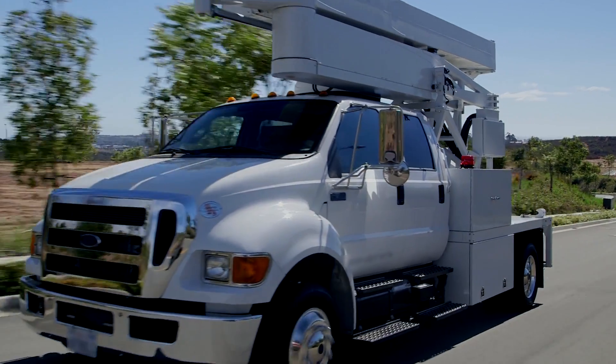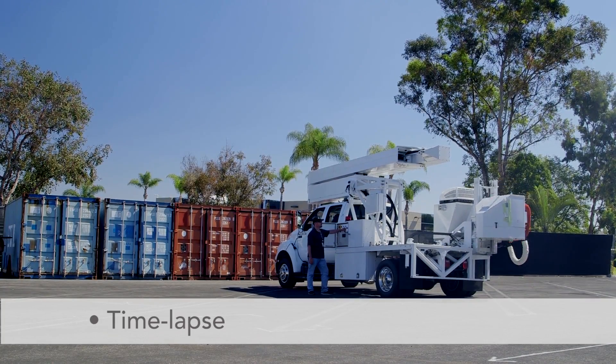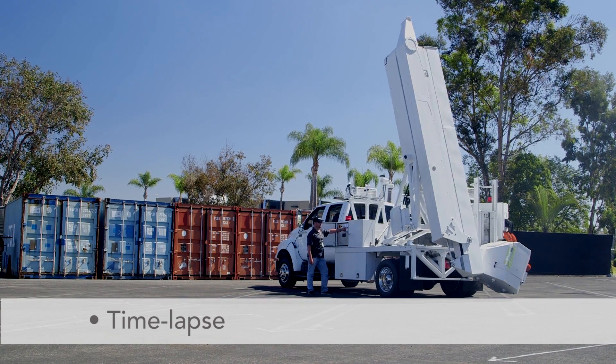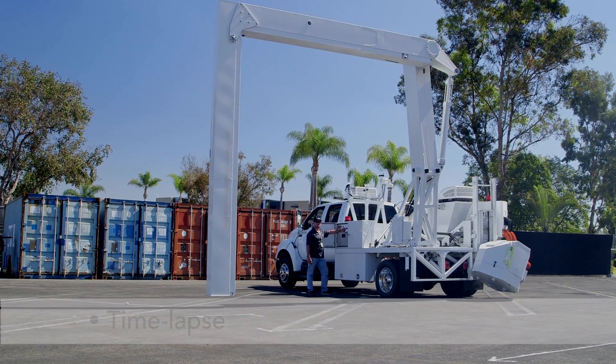One of the simplest scanning systems today, the Vakus M6500 is a single-button stow and deploy, ready for use within 10 minutes of arrival, and generally does not require the use of a commercial or special driver's license.